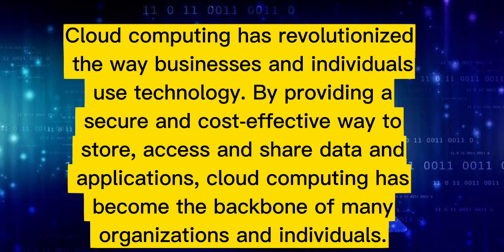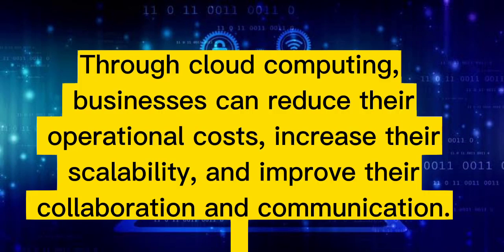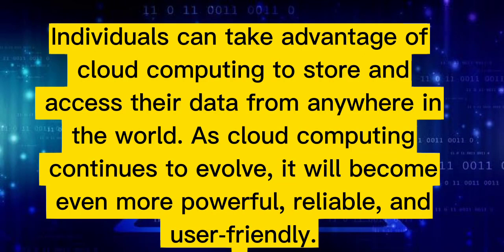Cloud computing has revolutionized the way businesses and individuals use technology by providing a secure and cost-effective way to store, access, and share data and applications. Cloud computing has become the backbone of many organizations and individuals. Through cloud computing, businesses can reduce their operational costs, increase their scalability, and improve their collaboration and communication. Individuals can take advantage of cloud computing to store and access their data from anywhere in the world. As cloud computing continues to evolve, it will become even more powerful, reliable, and user-friendly.